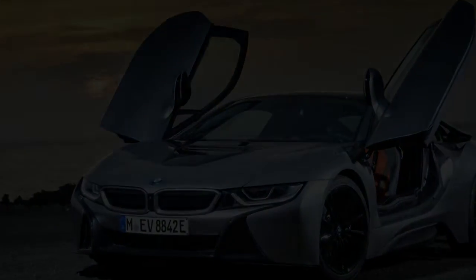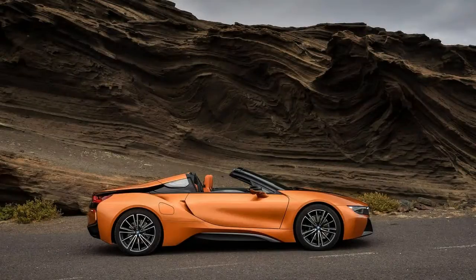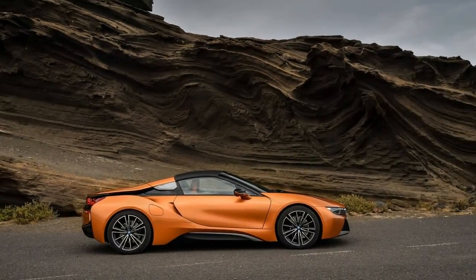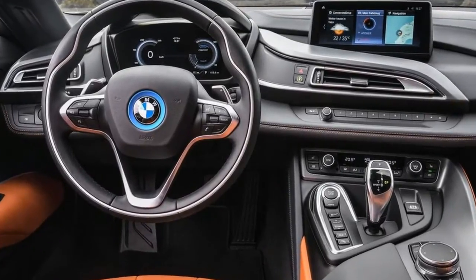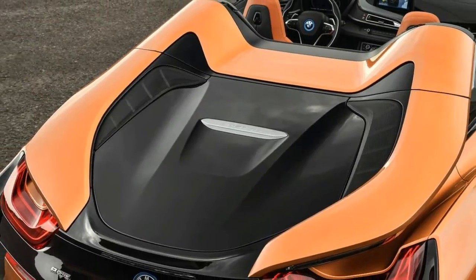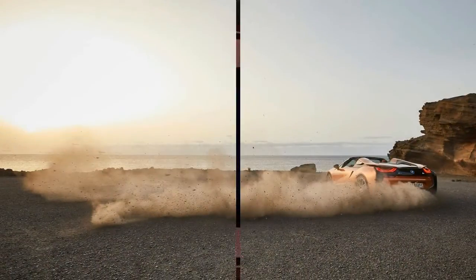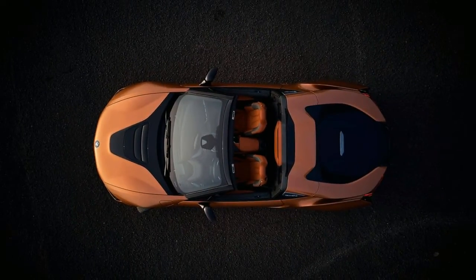The Roadster wasn't the only i8-related development BMW unveiled in LA. Since the i8 coupe was introduced, electrification technology has evolved, and the coupe benefits from the improvements that went into the Roadster. The battery pack capacity has been improved from 7.1 to 11.6 kilowatt-hours, output has been increased along with it, and total system horsepower is up 12 to 369, thanks to boosted power on the electric side of the powertrain.